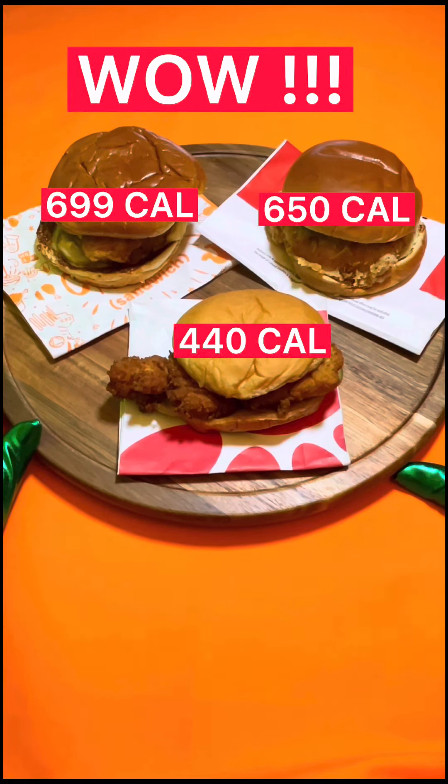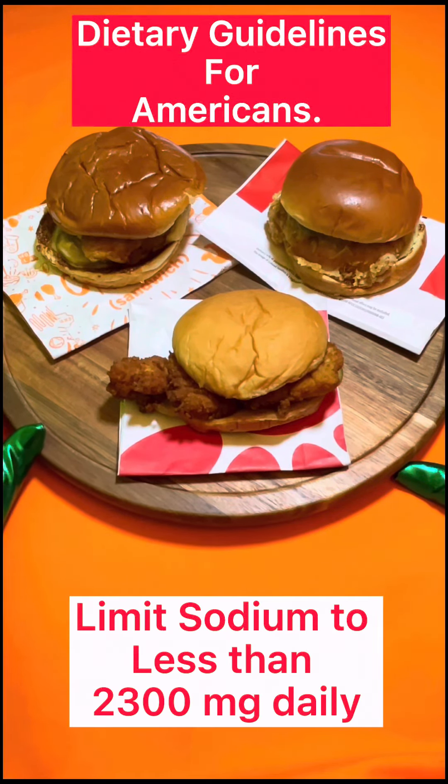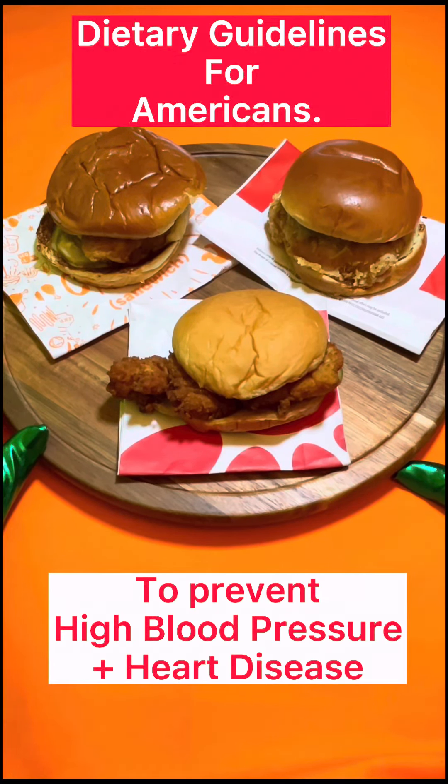Please note the recommended daily sodium intake for Americans is 2300 milligrams per day. This is the recommended amount to prevent high blood pressure, which may lead to stroke.